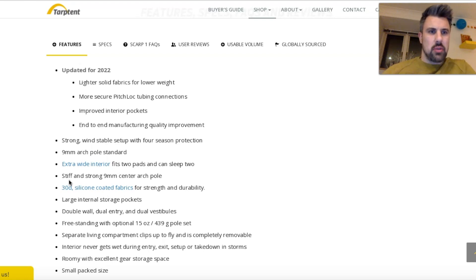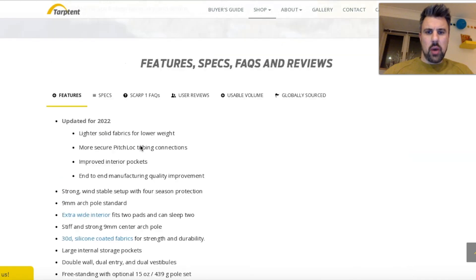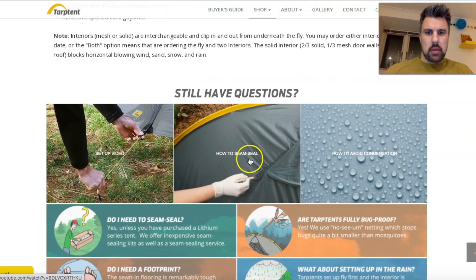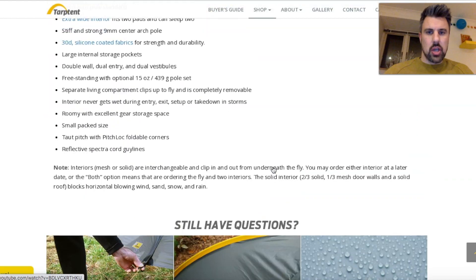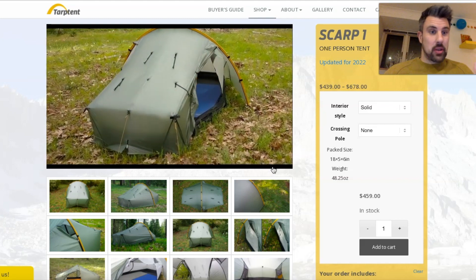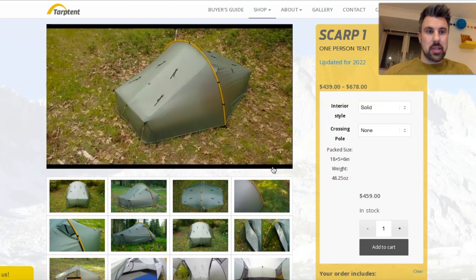End-to-end manufacturing quality improvements are also listed — things like sewing quality and the way the fabric is cut. I'm reliably told the nine-millimetre arch pole update was not 2022 — that was done on an earlier update, maybe 2019. If you do log on to the Top 10 website there's plenty of information including how to seam seal it, set up, and how to reduce condensation. What I will say about Top 10 is that Henry Shire, the guy who founded Top 10, is very responsive over email — him and his team don't take long to get back to you at all, even for stupid questions.